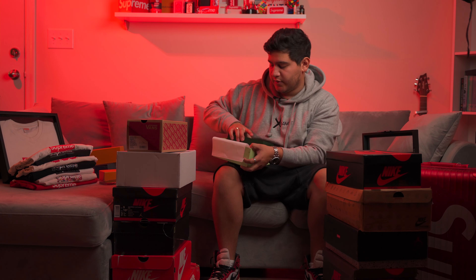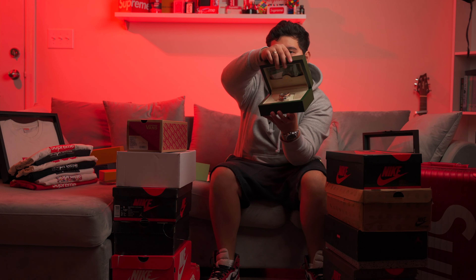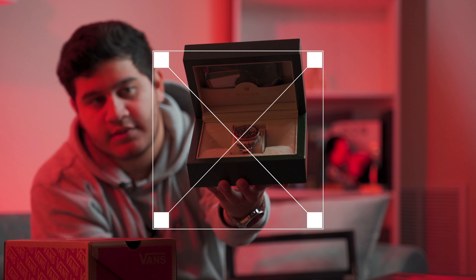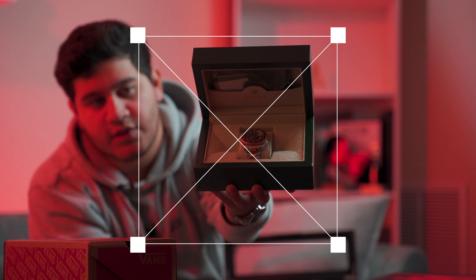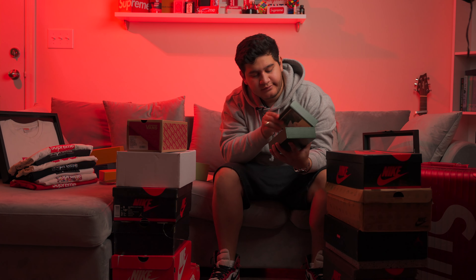This watch I actually got for my birthday and I love it. I don't really wear it that much just because it's kind of sentimental for me. But super clean watch — it's a two-tone Everose gold GMT Master. Super clean.